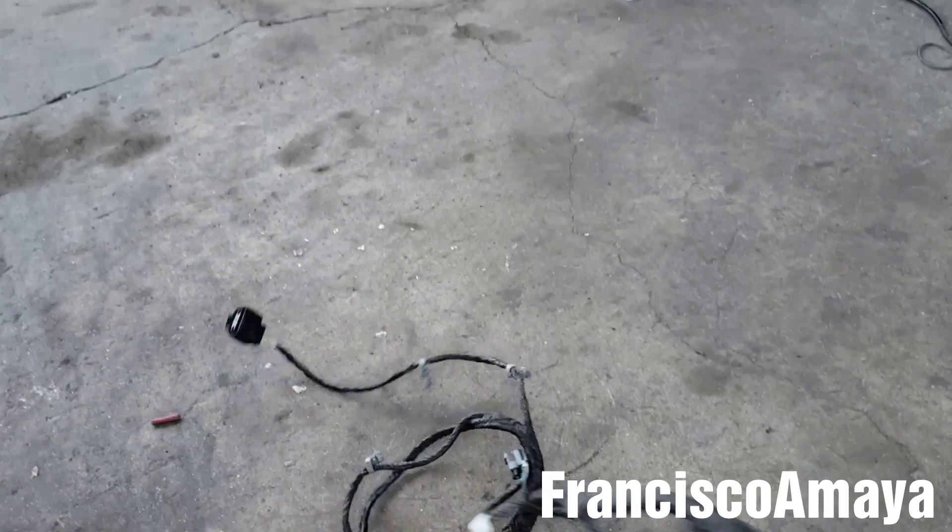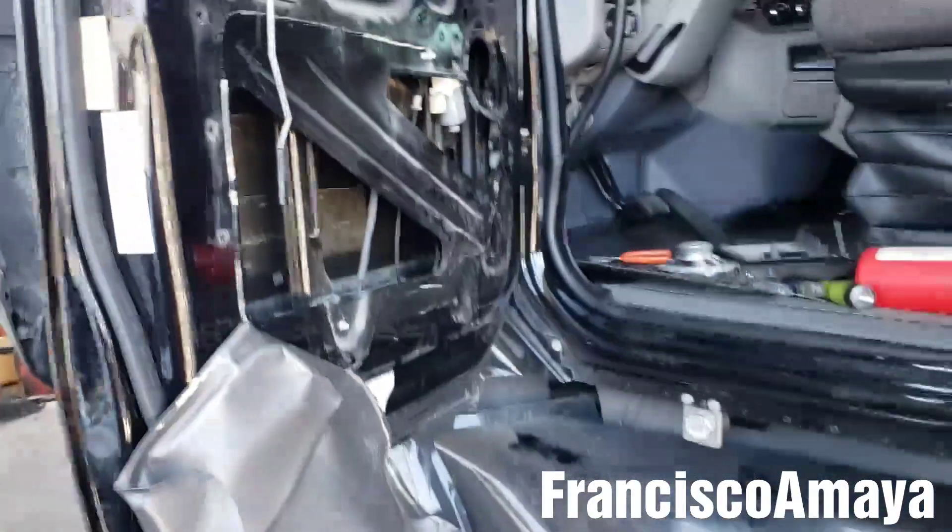That was the problem, and this harness is completely destroyed. I'm going to get a new harness, install it in the door, and we're ready to go.